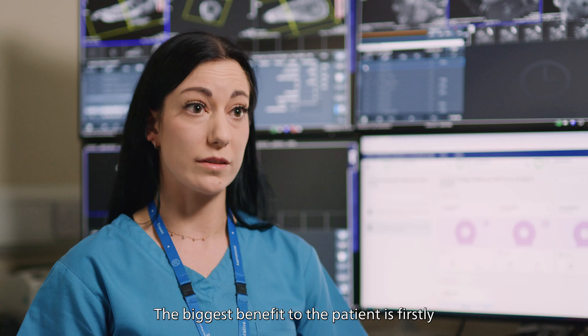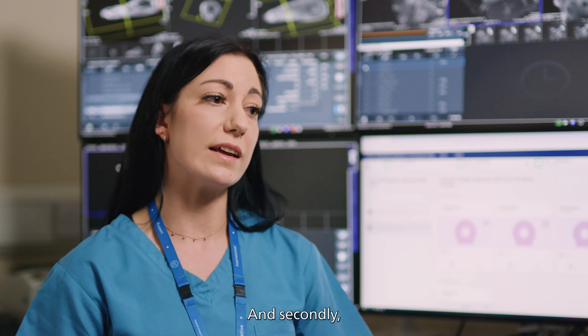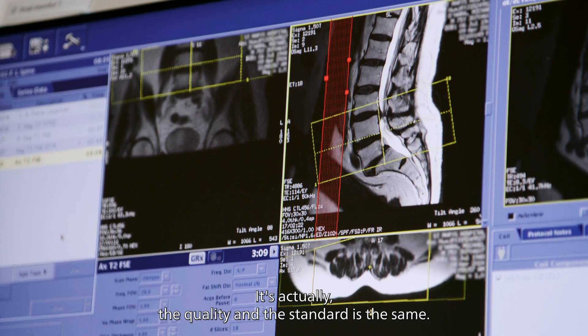The biggest benefit to the patient is firstly in preventing delays to the workflow of the department, and secondly in making sure that every patient is coming out with the highest quality scan possible. The quality and standard is the same.